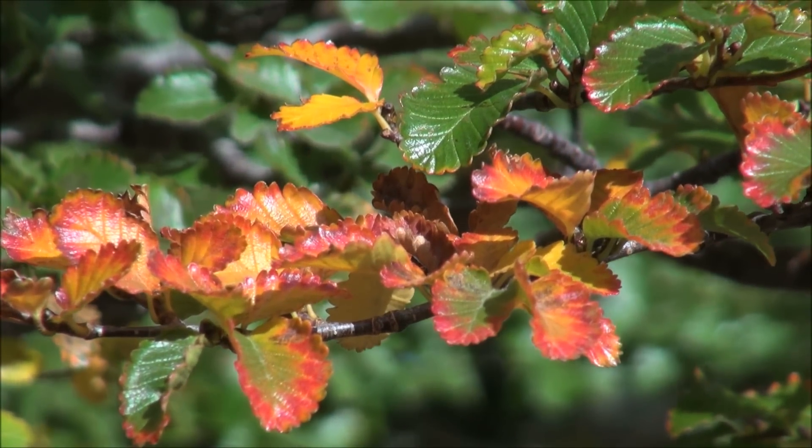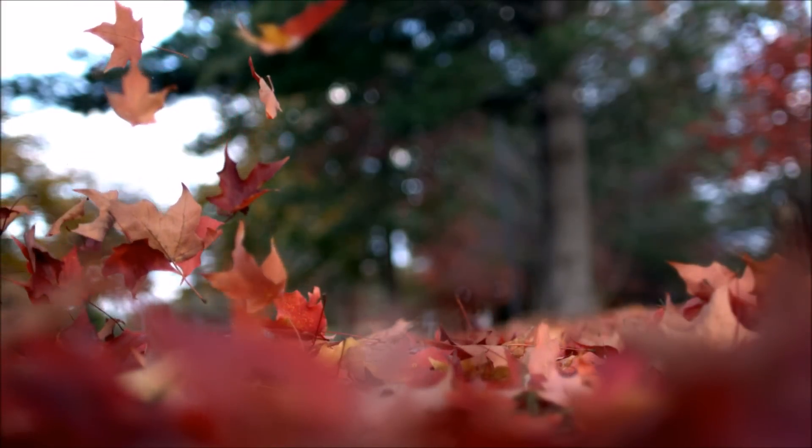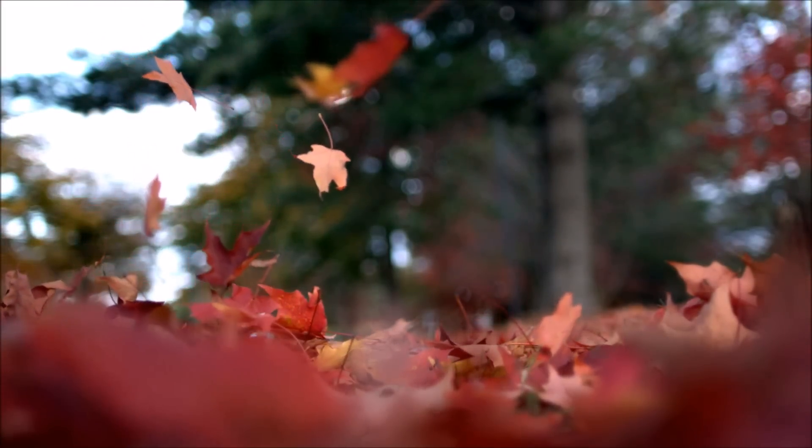All the green leaves begin to change colors — yellow, red, orange, and brown. But what makes the leaves change color, and what makes them fall?